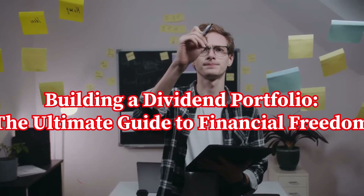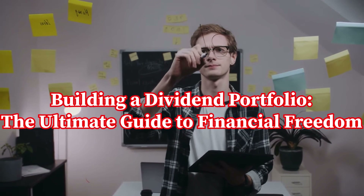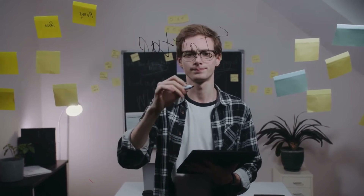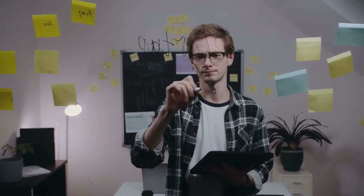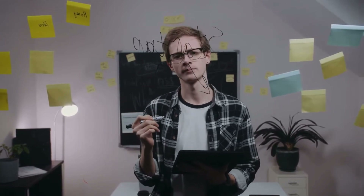Hey there, fellow investors. Welcome back to the Dividend Uncle channel, a trusted source for finance and investing insights with a touch of Singaporean humor. Today, we're embarking on a journey to unlock the secrets of building the ultimate dividend portfolio that will pave the path to financial freedom. Whether you're a seasoned investor or just starting on your investment journey, this guide is tailor-made for you. So, grab your favorite kopi and let's dive in.